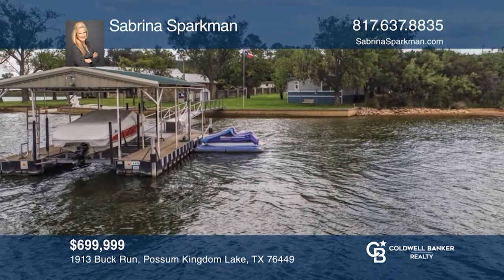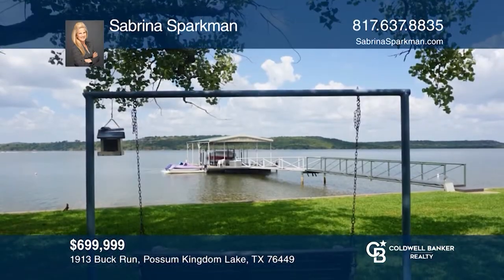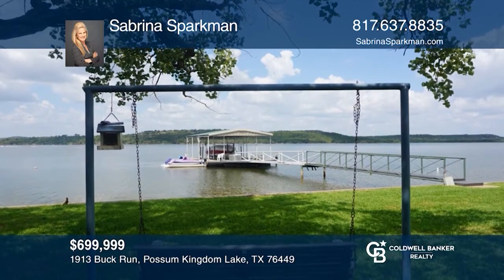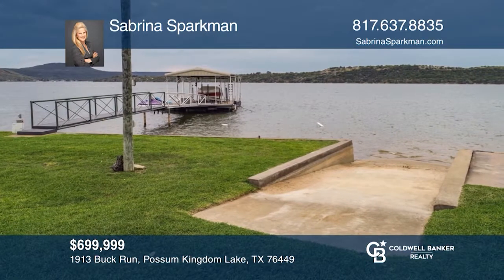Spectacular lake waterfront home on a large lot with a covered single slip dock plus a private concrete boat ramp, great for beach entry swimming. Unique, sprawling, one-story home.